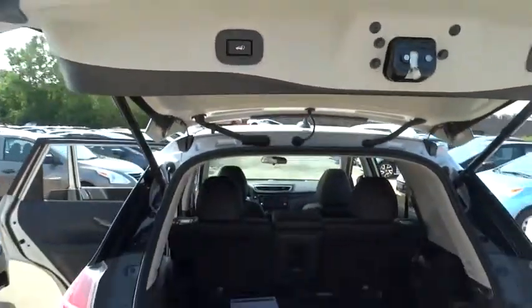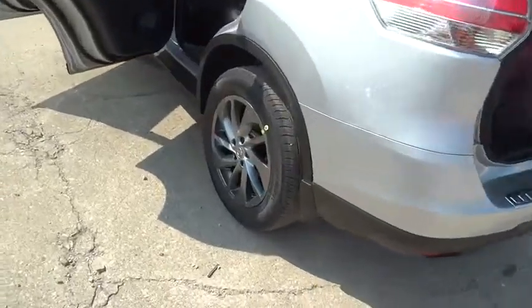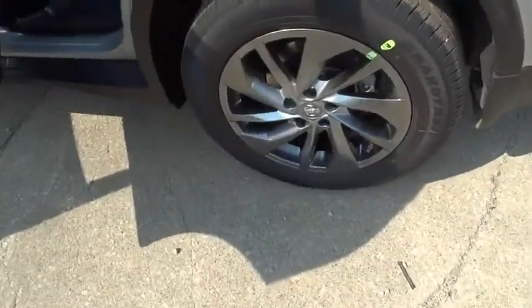Rear window defroster, power windows, security system, trip computer, brake assist, tachometer, remote keyless entry, overhead console, panic alarm.